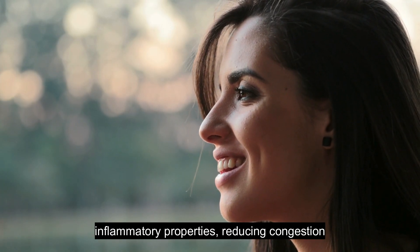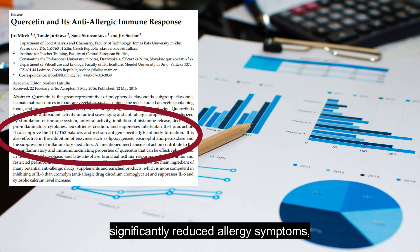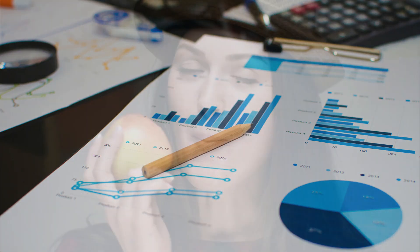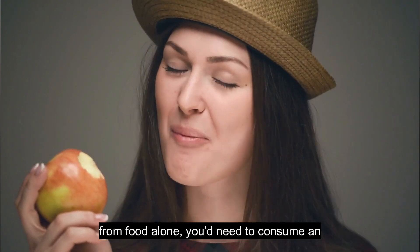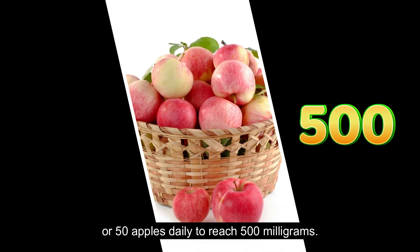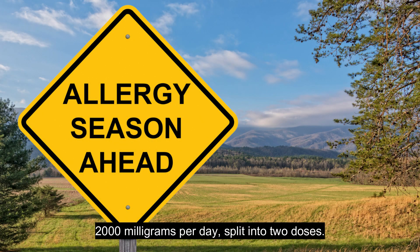Quercetin also has anti-inflammatory properties, reducing congestion and discomfort. Studies have shown quercetin's effectiveness — a study in Phytotherapy Research found it significantly reduced allergy symptoms, while another in the Journal of Allergy and Clinical Immunology demonstrated its anti-inflammatory effects. To get the recommended daily dosage of 500 mg to 1,000 mg of quercetin from food alone, you'd need to consume an impractically large amount. For instance, you'd need about 15 medium-sized red onions or 50 apples daily to reach 500 mg. Given this impracticality, most people opt for quercetin supplements.